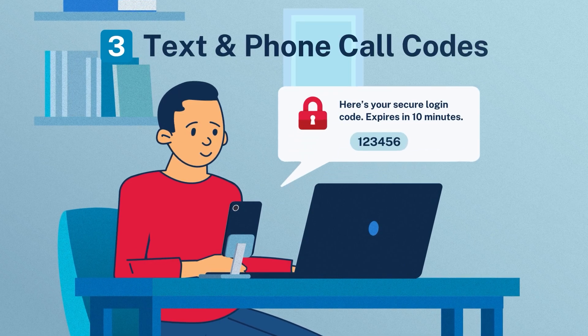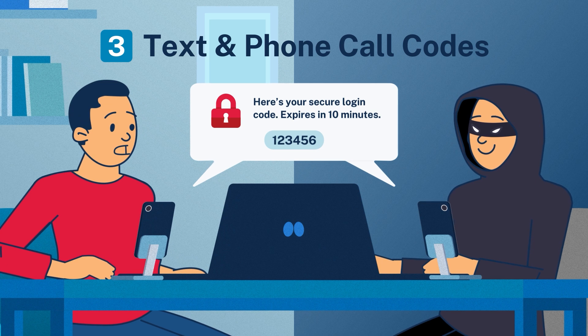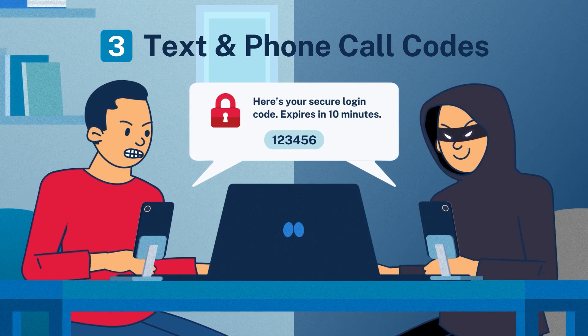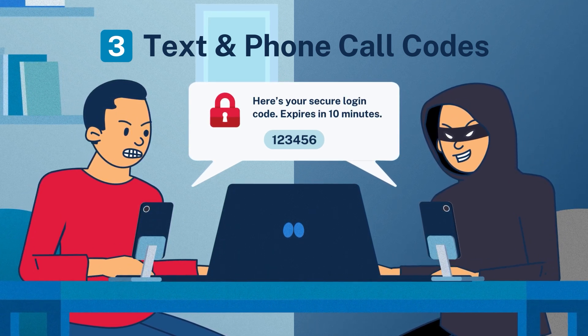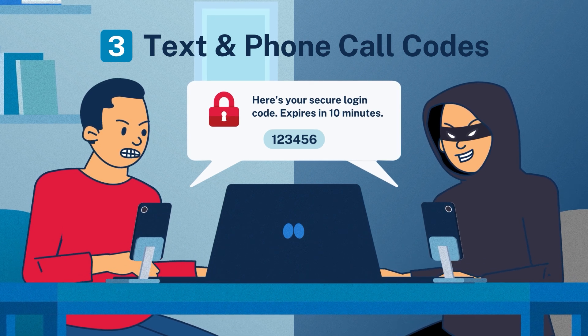Text messages and phone calls are convenient, but less secure, as hackers can intercept messages or use SIM swapping to gain access to your account. Each code works for a limited amount of time, but this method is more vulnerable to phishing attacks and hacking.